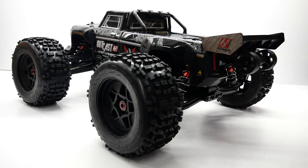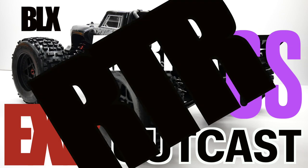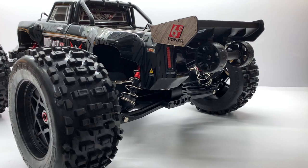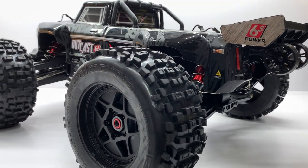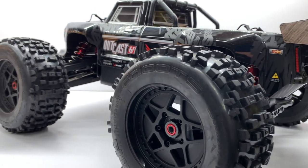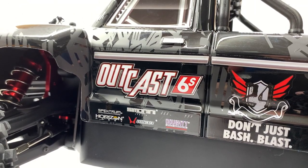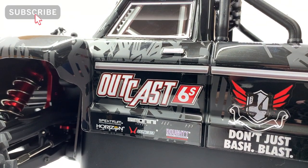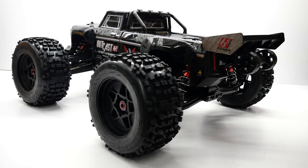That is my quick look at the brand new Arma Outcast EXB 6S BLX RTR. I'd love to hear your thoughts on this vehicle. Do you think there's a place for this in the market? Is $649 estimated too much for an RTR vehicle? What would you have done differently — different electronics, more upgrades, different tires, different colors? Put those comments down below. If you liked the video, hit the like button, subscribe to the channel, and click the notification bell so you'll be notified anytime I upload. My name is Rich — thanks for watching.